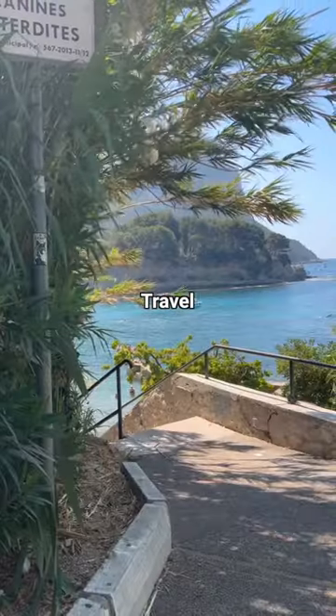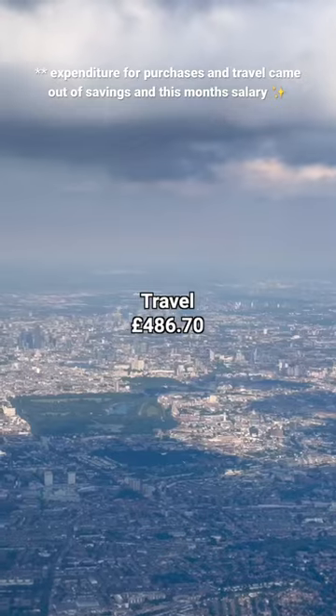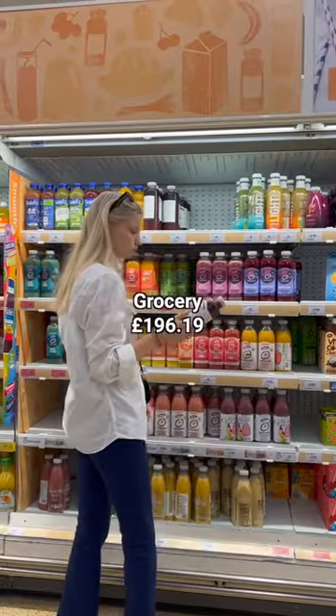With my friends, we actually stayed at our friend's flat in France, which helped save a lot of money, so I only spent £486 in total for all travel expenses. I spent £75 on transport, and grocery expenses came to £196 for the month.